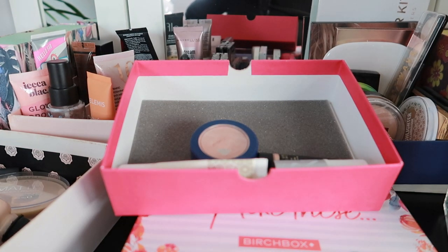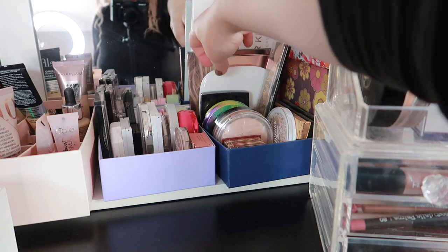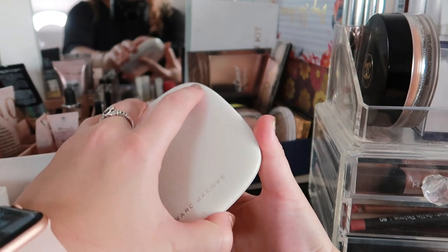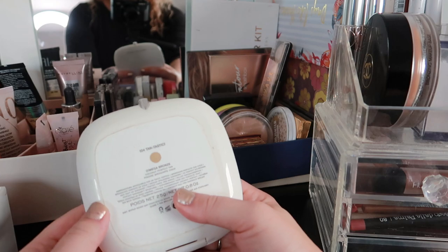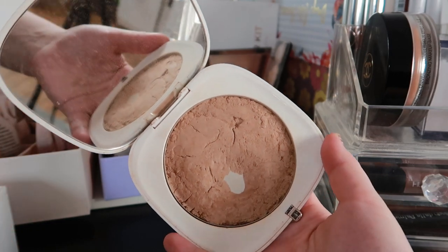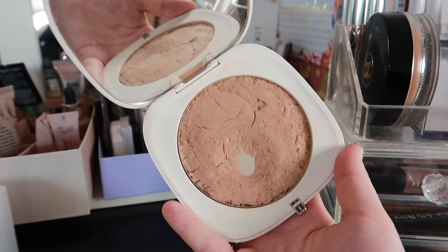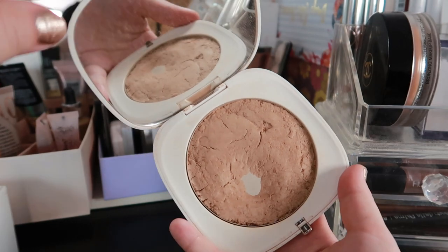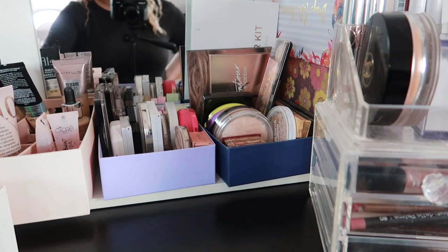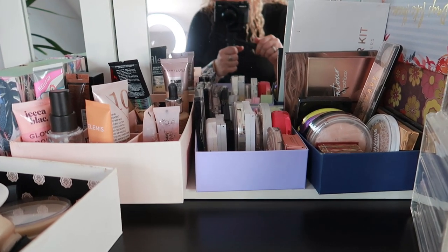For powder bronzer, I want to use this one because it hasn't been in rotation for a very long time. This is my Marc Jacobs Omega Bronze in the shade Fantastic. I have pan on it from my whole-collection project pan at the beginning of the year, so there's a nice decent pan going on here. I like the color and everything about it, so I do want to put it back into rotation and use it again.